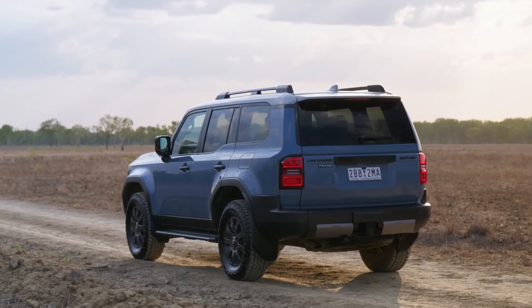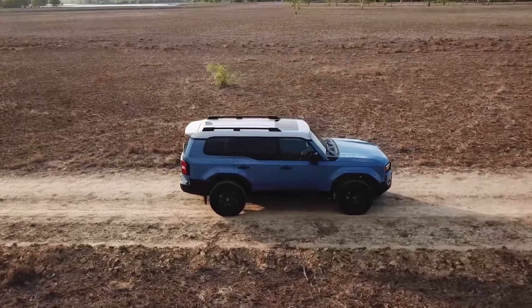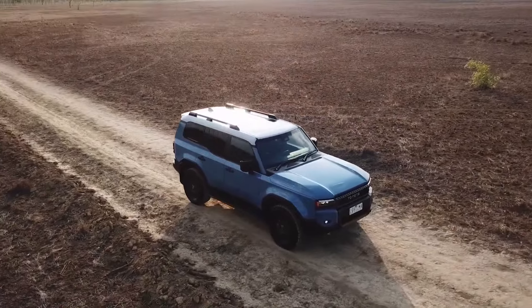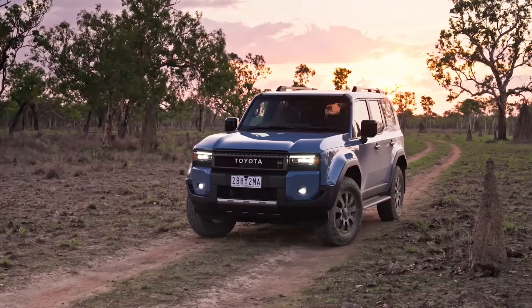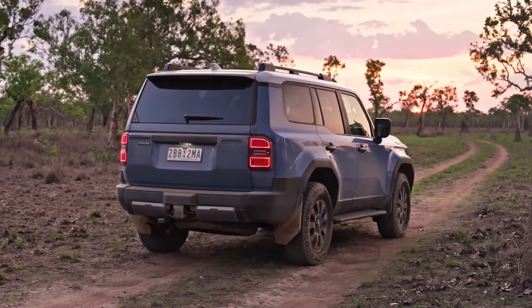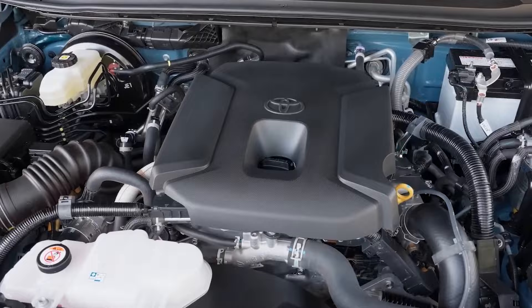The Prado Altitude is like the Swiss Army knife of SUVs — versatile, durable, and equipped with just about everything you could possibly need. The 2025 Prado Altitude is equipped with Toyota's latest 2.8-liter, four-cylinder, turbo-diesel engine. This beast churns out a respectable 204 horsepower and 500 newton-meters of torque — that's plenty of grunt to tackle steep inclines, muddy trails, or highway overtakes without breaking a sweat.